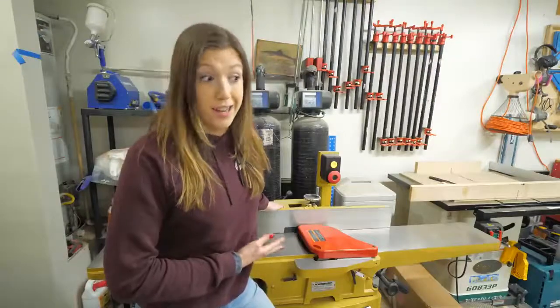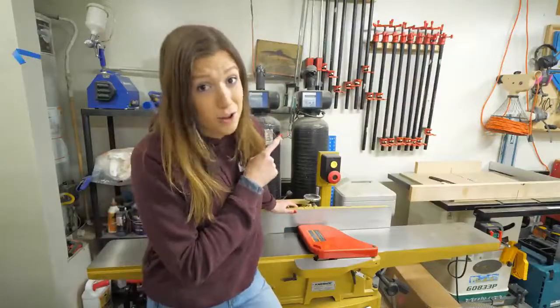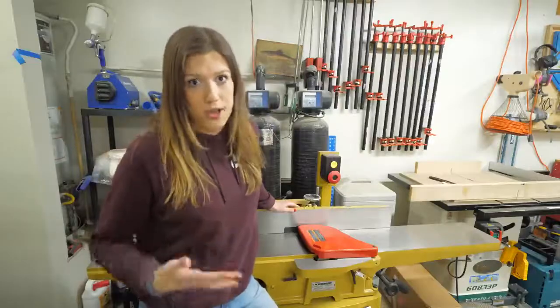Some likes and dislikes for the jointer: honestly, we really like it. It does vibrate and doesn't quite sit level and shakes a little bit, but none of that is its fault — it is all the floor's fault. Otherwise, we absolutely love it. It's a wonderful addition to the shop and it saves us so much time.